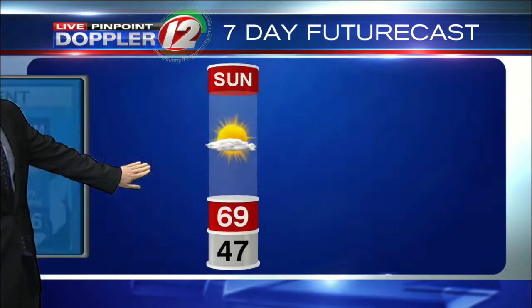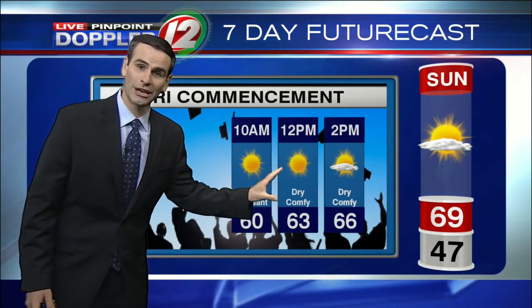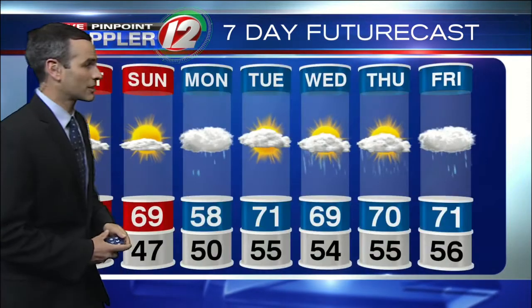A lot of graduations are going on this weekend, including URI commencement on Sunday. No rain — a little cool in the morning but not bad. Around 60 at 10 o'clock in the morning and around 66 by 2 o'clock in the afternoon.